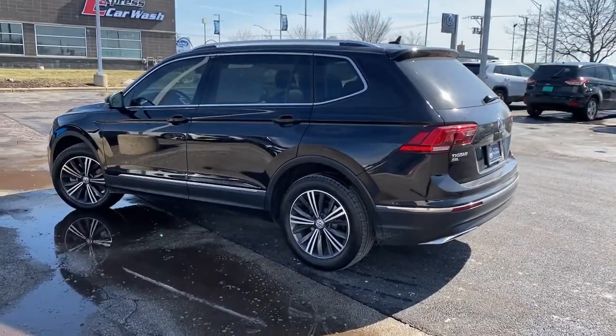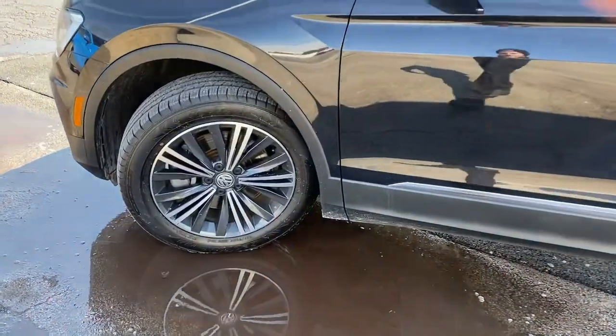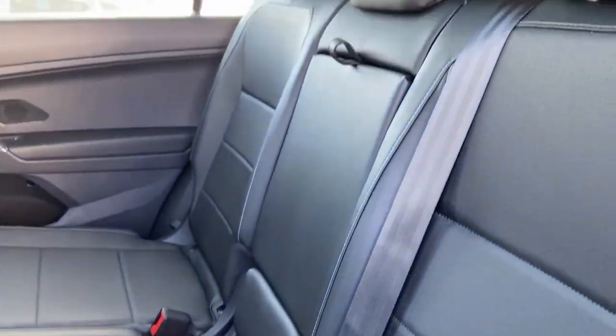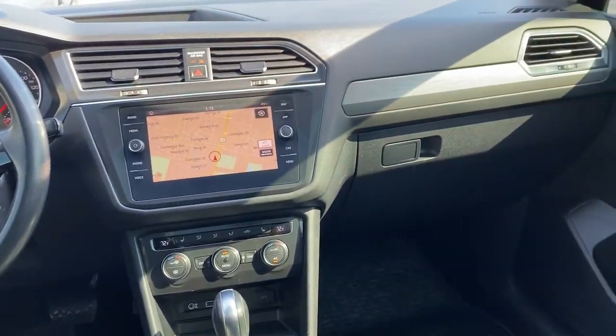Available features like third row seating and all-wheel drive let you enjoy even more of this crossover's capability. These are just some of the great options this vehicle comes with: sunroof/moonroof, keyless entry, backup camera, fog lamps, and power lift gate.